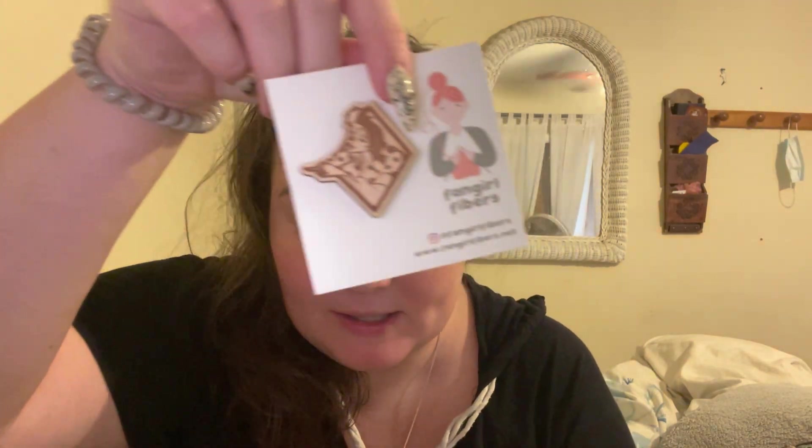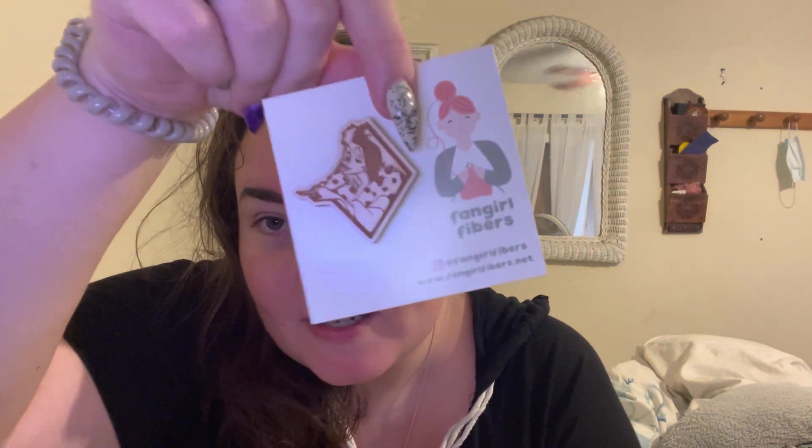Those two items in the brown paper bags were from Fangirl Fibers, and the Gentle Art thread was from Stitchy Box — not sure if I mentioned that. Now we've got Disney Villains day eight: another needle minder — Cruella De Vil, 1961. Look at that. Simply gorgeous. I love it! I'll insert a picture of this now.